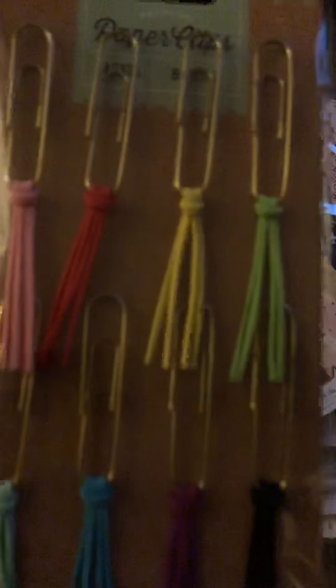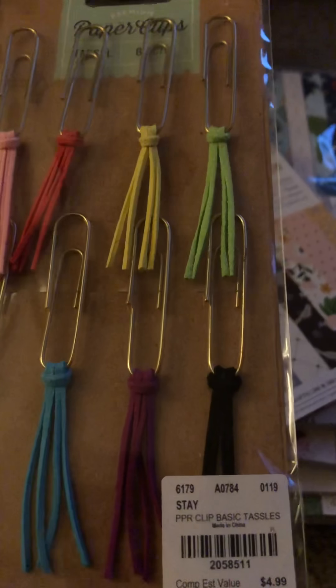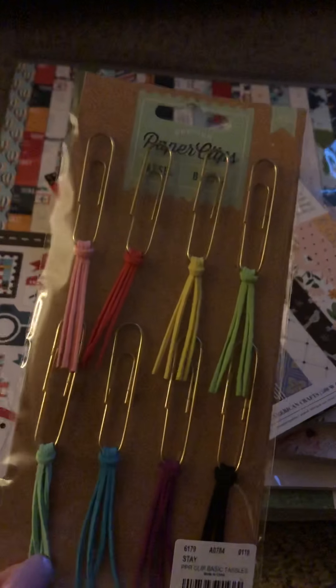I grabbed these paper clips by American Crafts. I do not do planners but I thought these might be cute to add to the tops of photos, just to kind of add a little something on top.